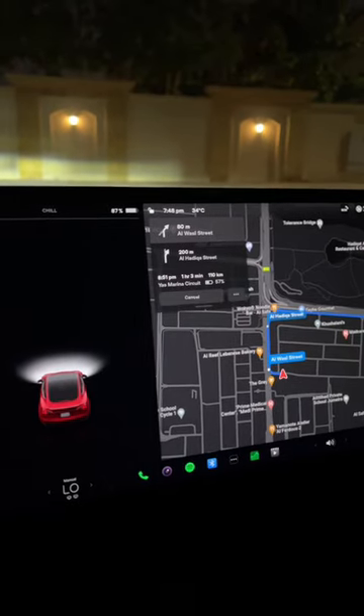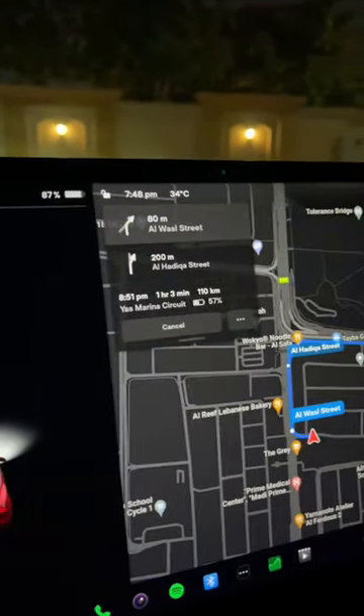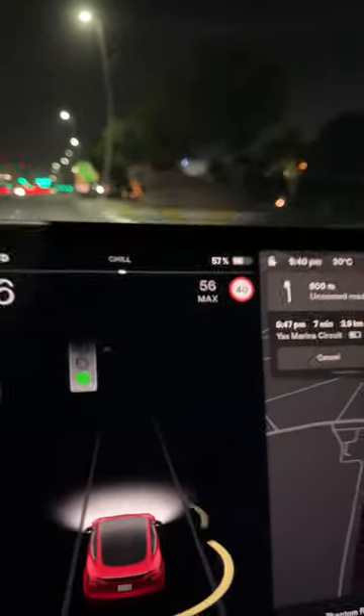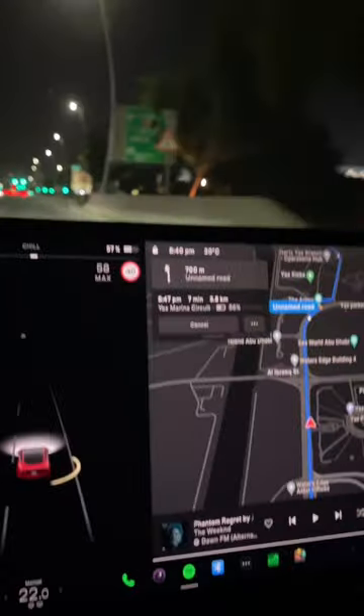How much of your battery gets consumed if you wanted to drive from Dubai to Abu Dhabi? I started off with just 87% battery and it is estimated that I would get there with just 57% battery. And you can see I'm a few minutes away from the final destination and I have 57% remaining, so it's quite accurate.